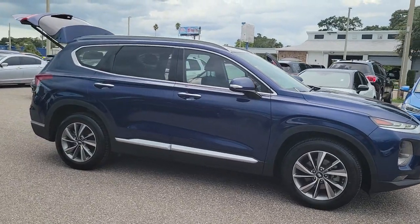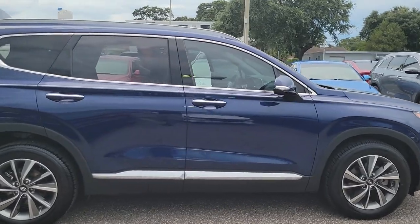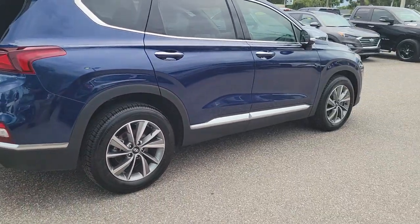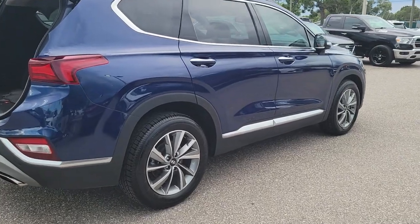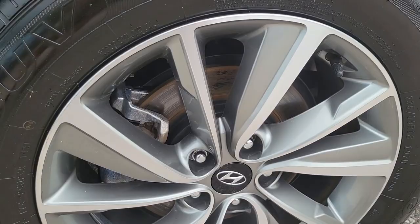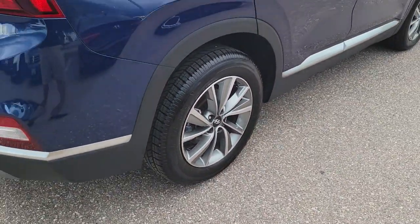Picture yourself in the 2019 Hyundai Santa Fe. With less than 35,000 miles, here's a stylish, family-friendly Hyundai Santa Fe. With bold modern looks, standard infotainment, and the latest safety features, this spacious, versatile mid-sized crossover infuses every drive with comfort and confidence.